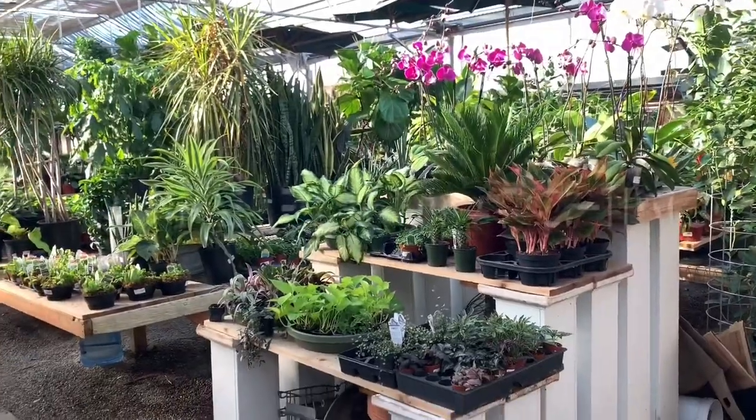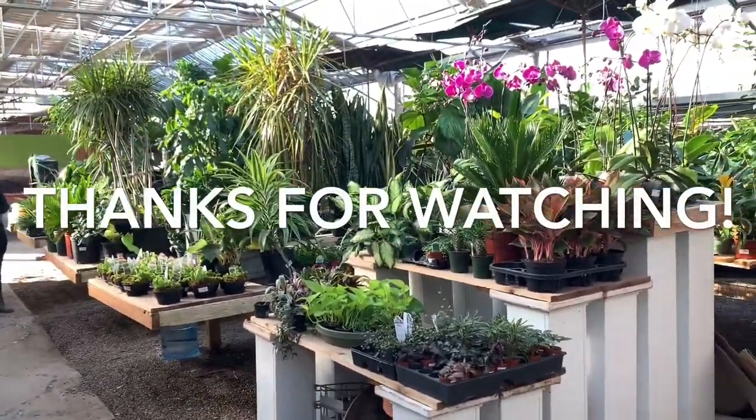Thank you so much for watching this houseplant tour. Please be sure to leave a like, please comment. Please tweet me — and if you're going to leave a comment, please comment which houseplant was your favorite. I know it's such a basic question, but which one was your favorite? Please check out every single one of my other videos. Now you're locked into a contract, you're stuck, you have to do it. I'll see you in the next houseplant video. Bye!